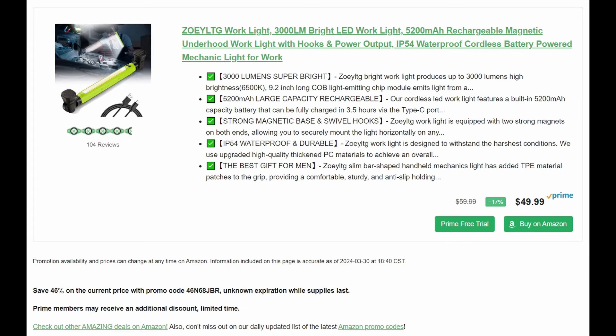We got a work light — we've actually seen this one before but now it's stupid cheap. I really like these bar-style work lights under the hood or slapped under the car. It's a 3,000-lumen LED work light, rechargeable, by Zoe LTG, with a rotating magnetic base. Normally $50 — with the 46% promo code you're close to 50% off. Even if you're not a Prime member you're only going to pay about $25. For Prime members, the base price drops to about $42, so you're really close to $20.